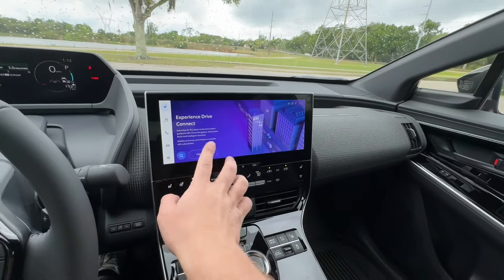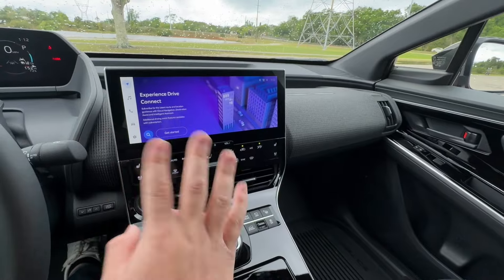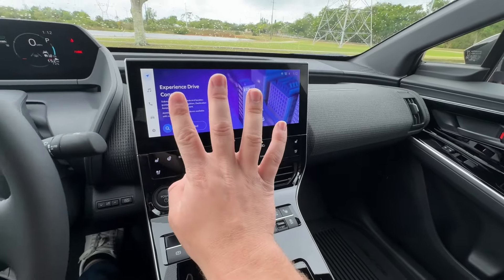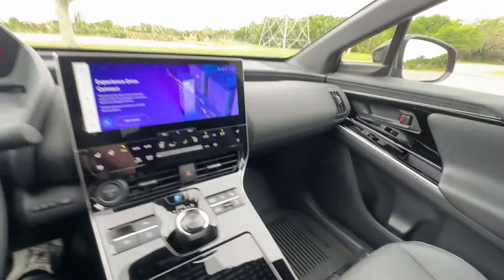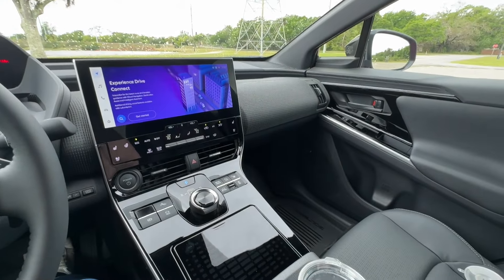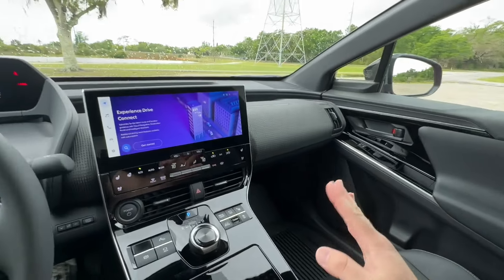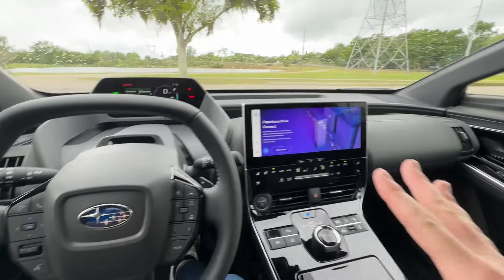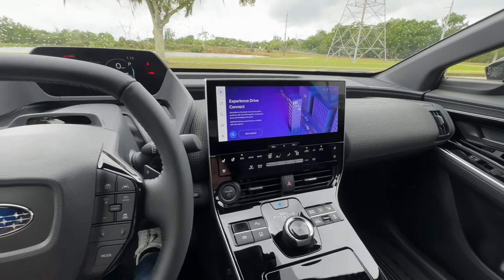In terms of technology, this is all Toyota — they've just renamed it for Subaru. You get an 8-inch screen on the base model and a 12.3-inch screen on the limited trim and above, which is what we have here. On the top trim there's a Harman Kardon audio system with 11 speakers, which is different from the JBL system in the Toyota BZ4X. I think this Harman Kardon system sounds a lot better than most JBL systems I've heard.